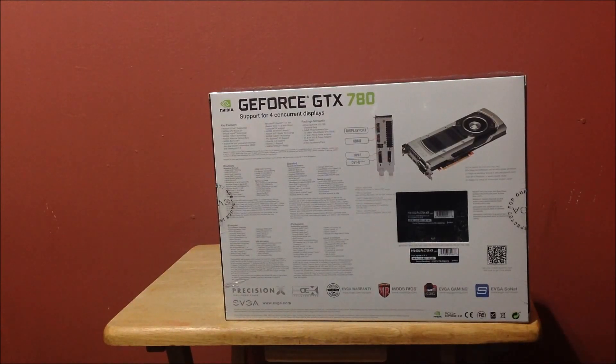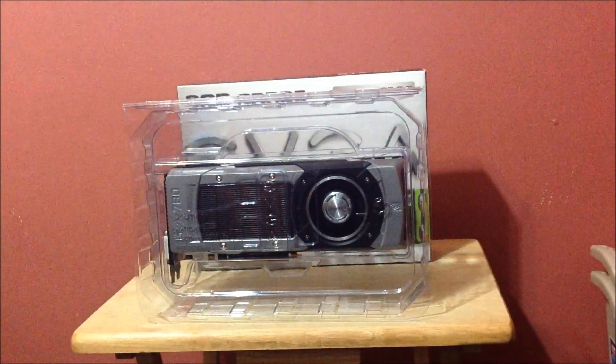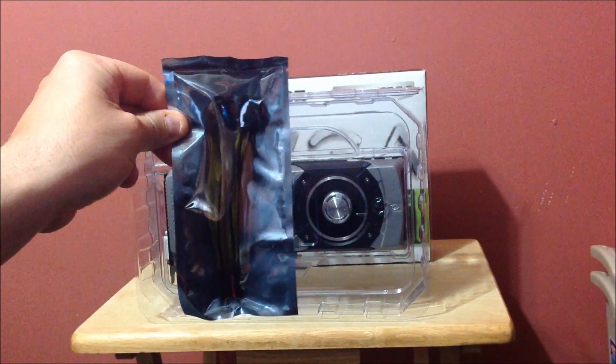Here's the back of the box. It looks just like the Titan. I still have the Titan but it's still in my case, so maybe when I pop it out I'll do that comparison for you guys. I'm going to open up the box and go through what's in there. You've got your power connector — it takes a 6-pin and an 8-pin connector to power up the card.